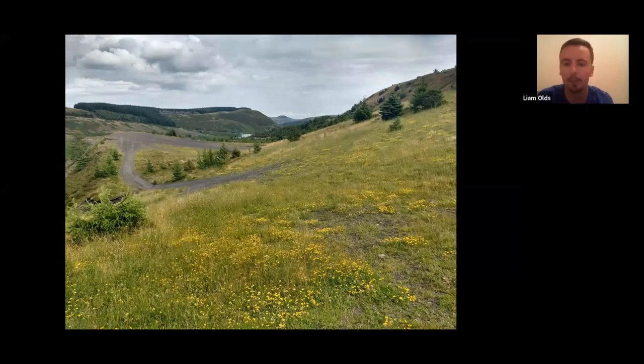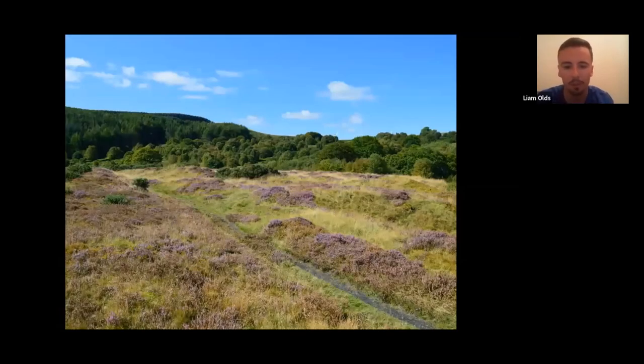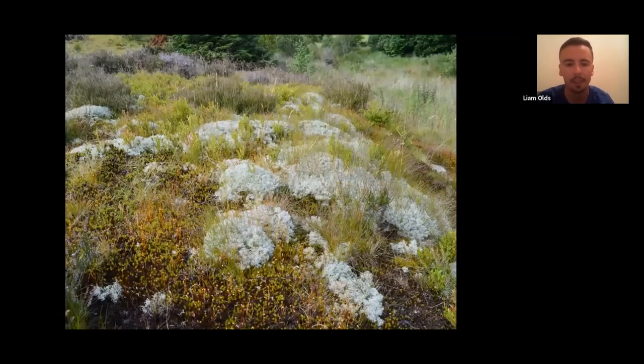There are nice heathland habitats as well, particularly on those spoil tips situated at high altitude on the valley tops. You get lovely dry heathland habitat with dry grassland in between. There are really impressive lichen heath communities that I don't tend to see anywhere else in South Wales other than on these coal tips. The nice open conditions and lack of competition mean these lichens really thrive — you get impressive Cladonia lichens, the nice big white fluffy ones. This is another nice heathland, this one from Gilfach tip in the Rhondda.